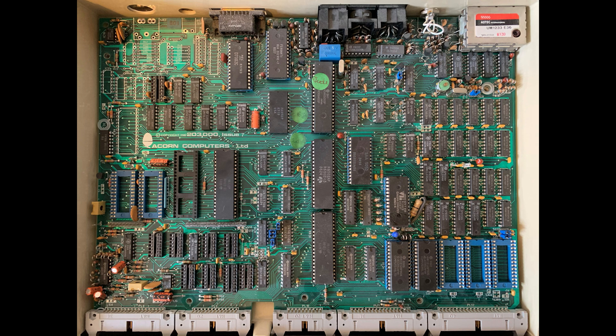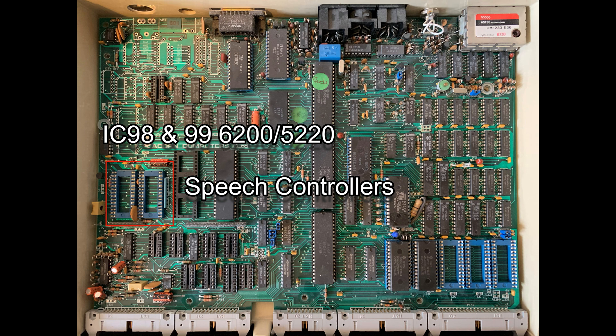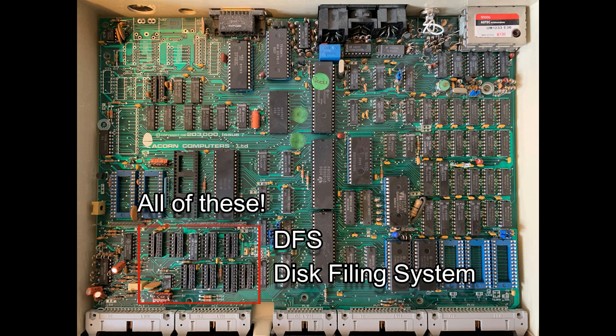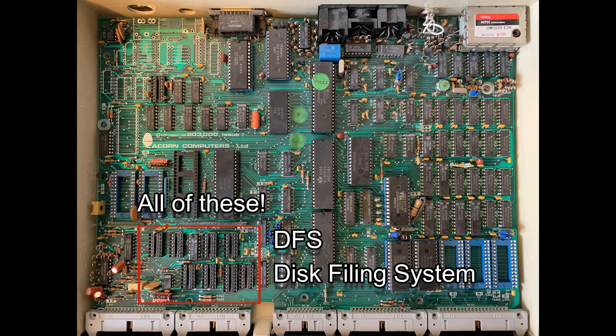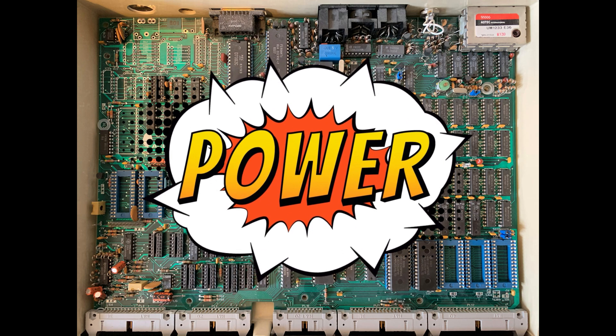So what about all those empty sockets? IC78 would contain our floppy disk controller if we had a floppy disk, which we don't at this time. IC98 and IC99 would need to be populated for synthesized speech to be available. All of these are required to enable Econet networking, and finally all of these would need to be filled up for the Disk Filing System, or DFS, to be available. I'm going to try and find all of these chips in order that this machine is up to its maximum spec, and I'll cover that in future episodes.